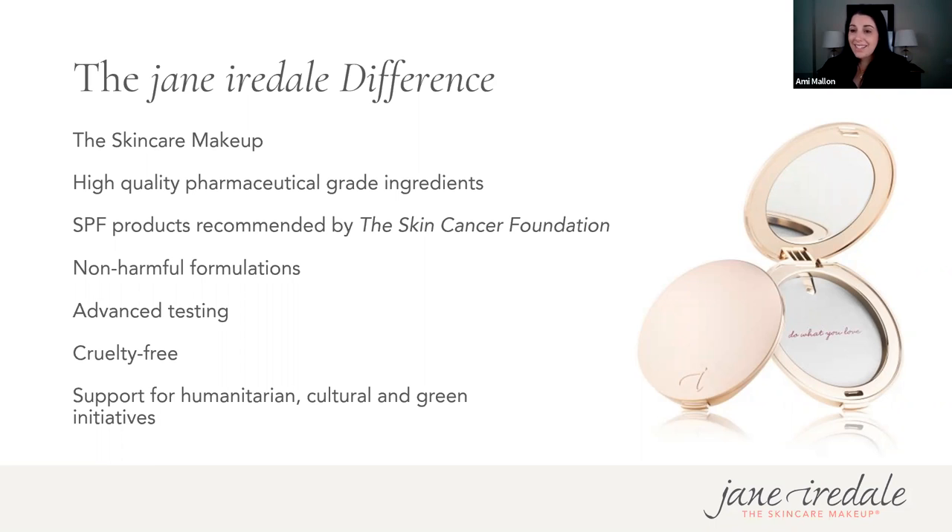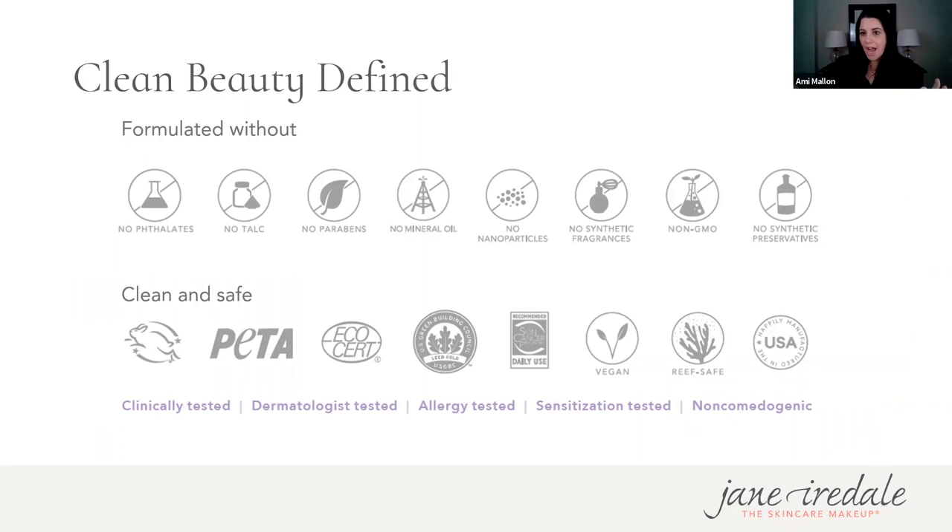We have seven products recommended by the Skin Cancer Foundation for daily use to protect against dangerous UV rays and skin cancer. We have a non-harmful formulation — truly speaking to that clean message. We're cruelty-free, backed by PETA because we don't test on animals. We also support humanitarian, cultural, and green initiatives, doing a lot as a brand in terms of philanthropy — supporting both our local community and the world. You'll see this in our recyclable packaging and our commitment to sustainability.